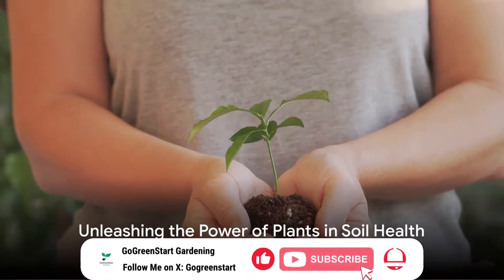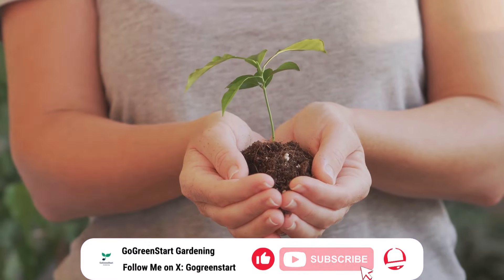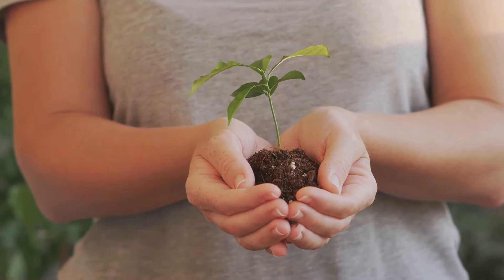Welcome to the thriving world beneath our feet. Today we dive into the roots of gardening to discover how certain plants can transform your garden's health naturally.